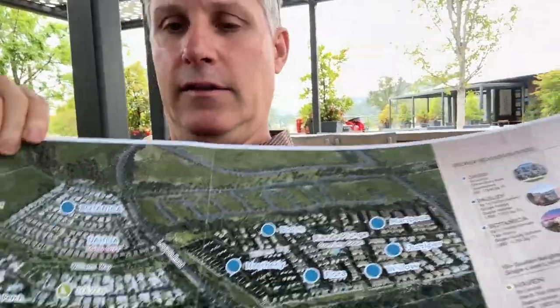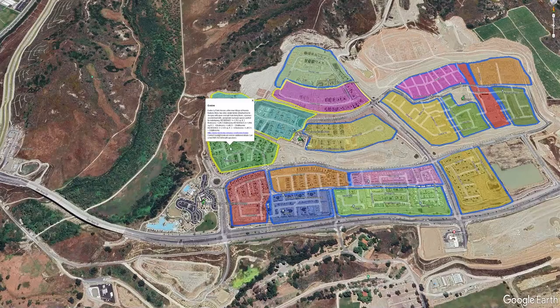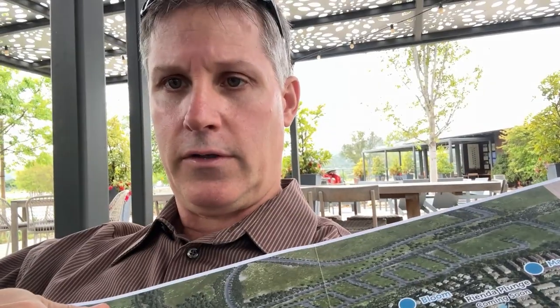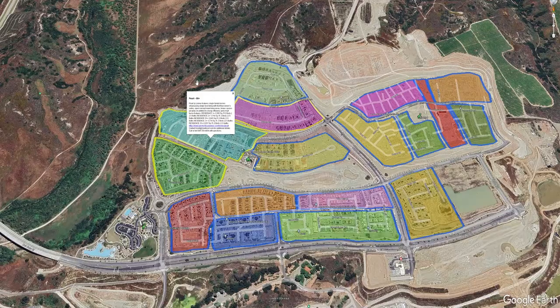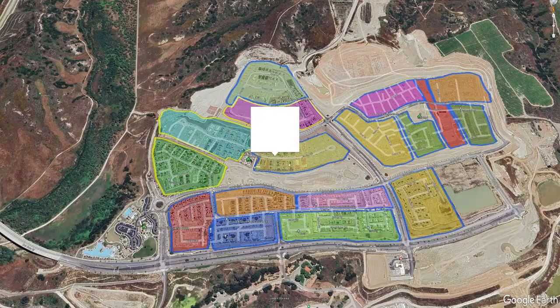I've got the map right here. So Evolve — Evolve is gone, totally sold out. Pearl, which is 55 and older, totally sold out. Haven still has some available; that's 55 and older.